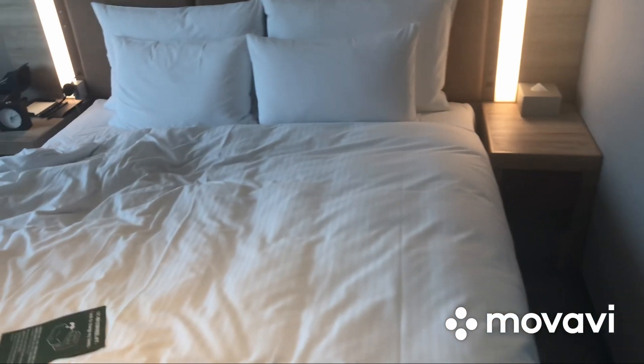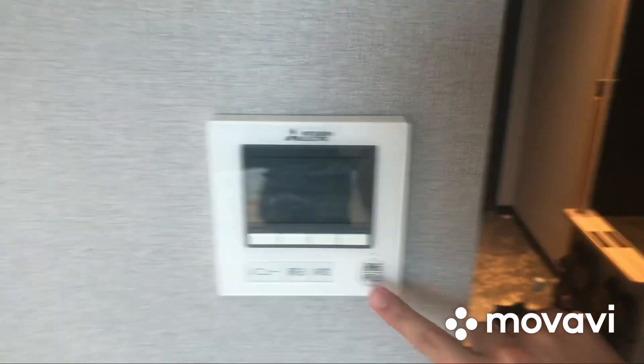There's the closet for clothes, my king-size bed, and let's turn on the air con — and a Toshiba TV.